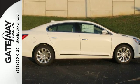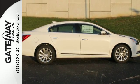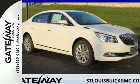Enjoy the elegance and simplicity of this luxury roomy sedan. Take this LaCrosse for a test drive today.